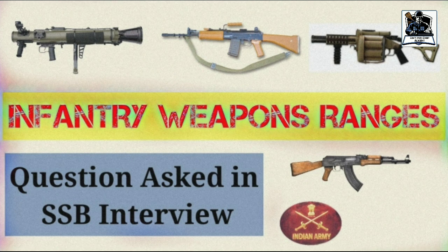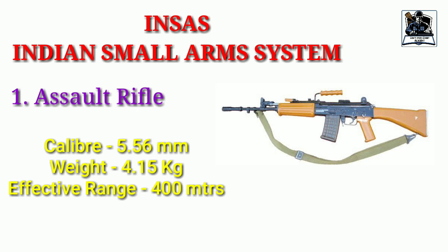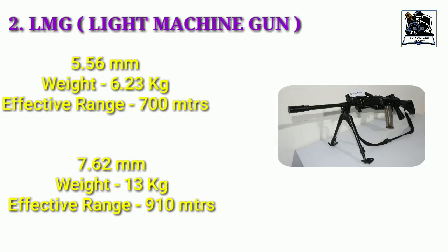The first major question can be from INSAS. INSAS stands for Indian Small Arms System and it consists of two major rifles. First is the assault rifle, and the question can be like what is the range of INSAS rifle. The second in the INSAS series is LMG, which stands for Light Machine Gun. It has two variants: 5.56mm and 7.62mm. Questions can be from what is the range of LMG or what is the full form of LMG. This becomes especially important if you are going for NCC entry.